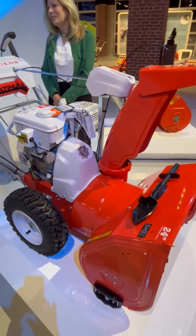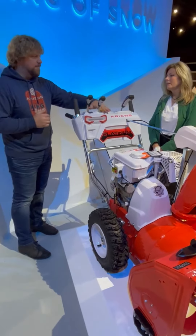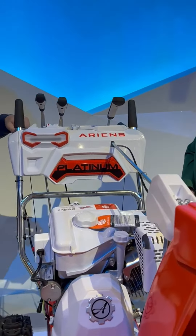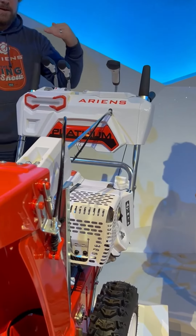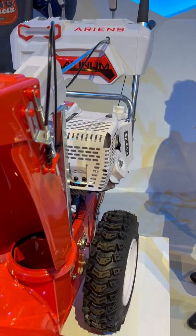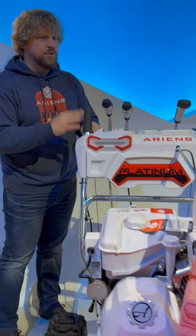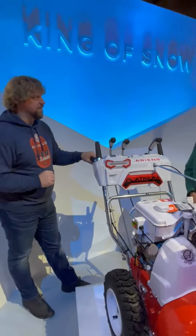We have the LED headlight — Wisconsin gets dark pretty quick, so it's nice to have that lighting. We have the heated grips, which I think is everyone's favorite feature when you're out there in the cold. On this particular model, we even have poly skid shoes, and what that means is a piece of poly on the side of the bucket that keeps your driveway from getting marred up from the steel. And much more powerful engines to really chuck the heavy stuff.